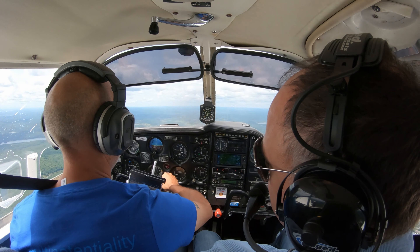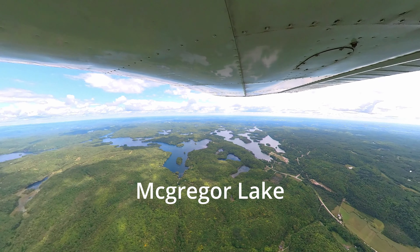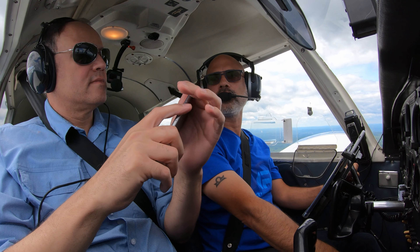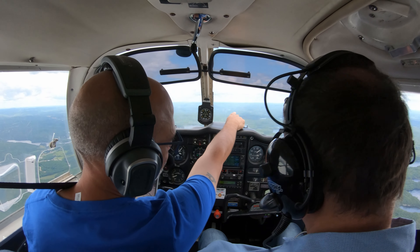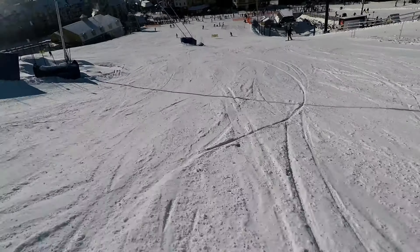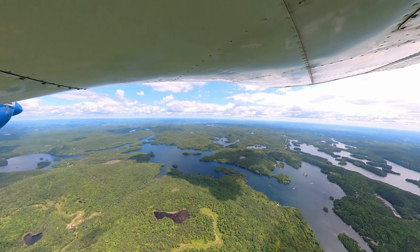I'm going to change the heading — now we're going to go east. This is a very popular cottage area. I wouldn't have a cottage in Lake McGregor because it's a lot of power boats. The tallest mountains at your one o'clock there in the distance — that's Mont-Tremblant, the Laurentians. And if you look in the very faint distance way in the background, that's the Adirondacks in New York State.